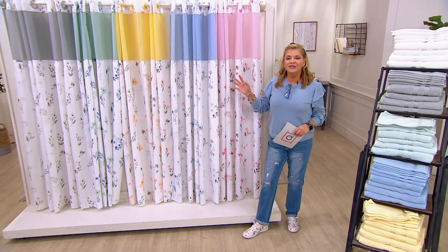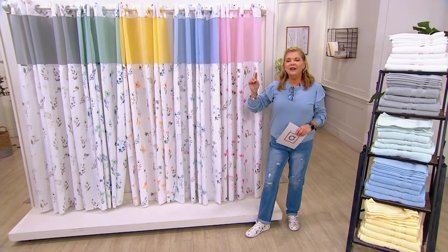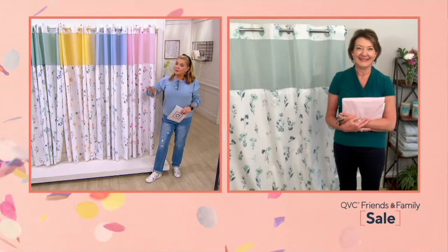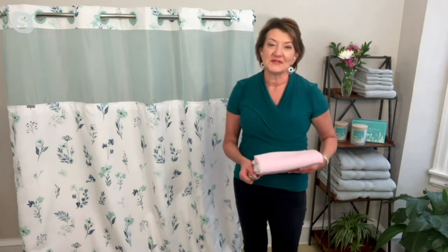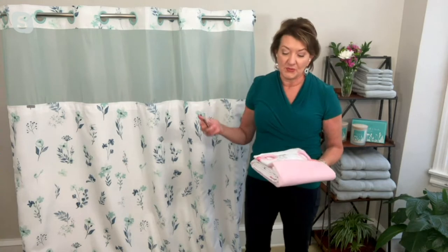Or maybe it's you — treat yourself to something wonderful. Marty Meissner, as promised, is back. Marty, this is a really beautiful shower curtain, it's so easy, and very affordable at that price. I love that you're getting all three items with one purchase.